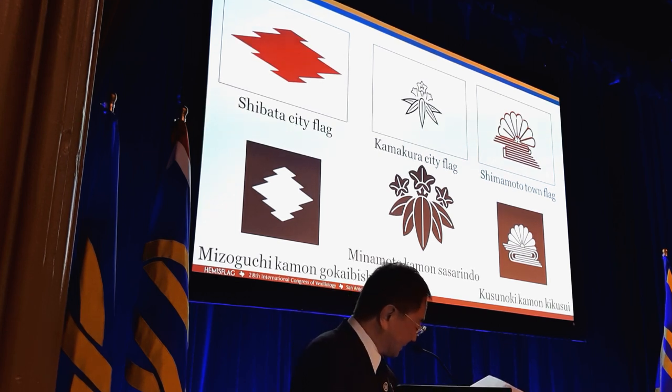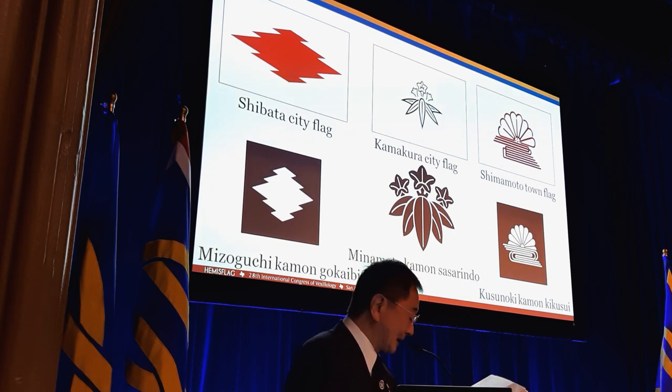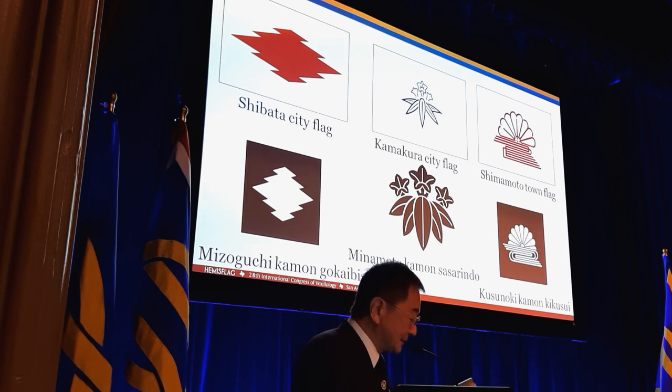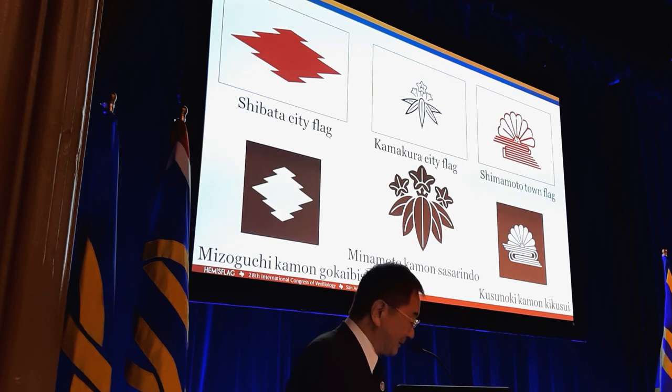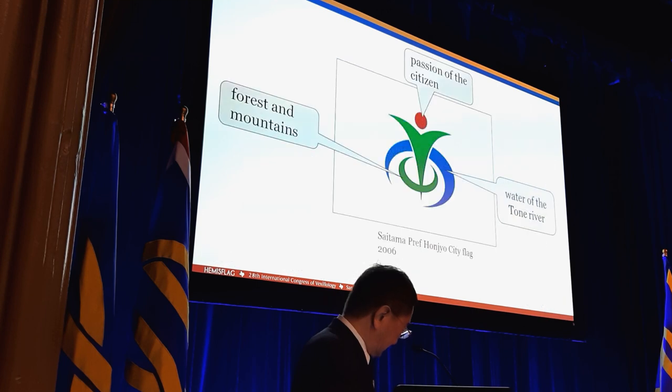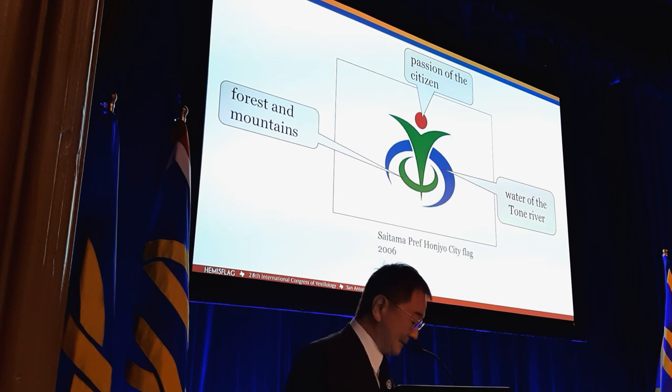The flag of Shimamoto town, Osaka, adopted in 1968 — the emblem is the stylized version of the town's name in kanji, Shimamoto. This is the name Kikuiri, meaning chrysanthemum in water in English, which was granted by the emperor. And this is the current Shimamoto town flag. Several municipalities used the kamon of the former ruling domain lord to express local history in their own emblems. Most of these were designed by the residents.